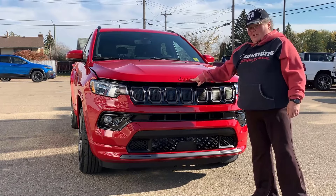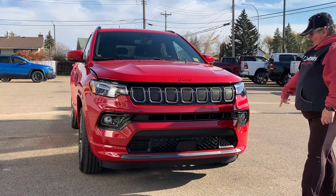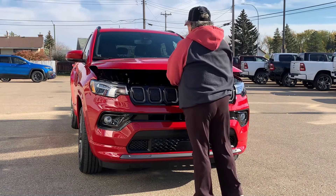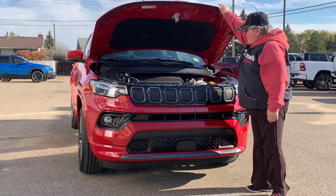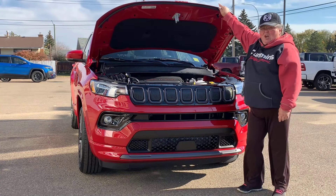Red detail, which we'll get to later. Red badging there. Look at these headlights — that's sharp. Fog lights down there. Under the hood, you've got a 2.4 litre multi-air engine that's going to scoot you right along in this vehicle.